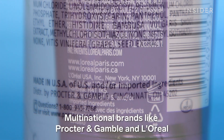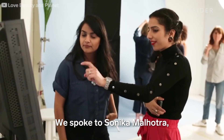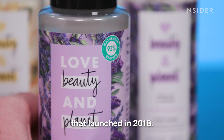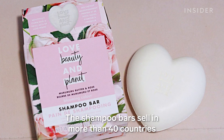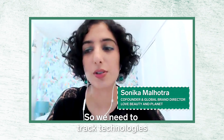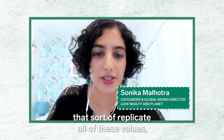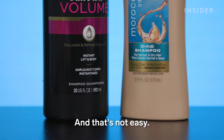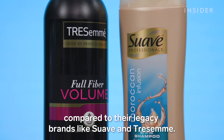Multinational brands like Procter & Gamble and L'Oreal are also getting into the natural shampoo market. We spoke to Sonika Malhotra, co-founder of Unilever's Love, Beauty and Planet line that launched in 2018. The shampoo bars sell in more than 40 countries and in retailers like Target and Walmart. They need to crack technologies to find materials that replicate all the barriers and properties that plastic has — and that's not easy. Unilever's shampoo bars are still niche compared to their legacy brands like Suave and Tresemmé.